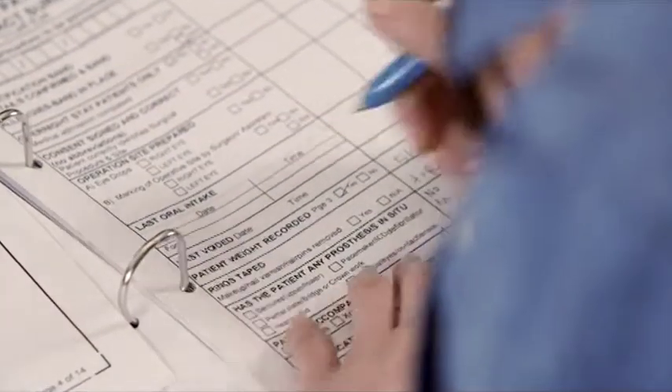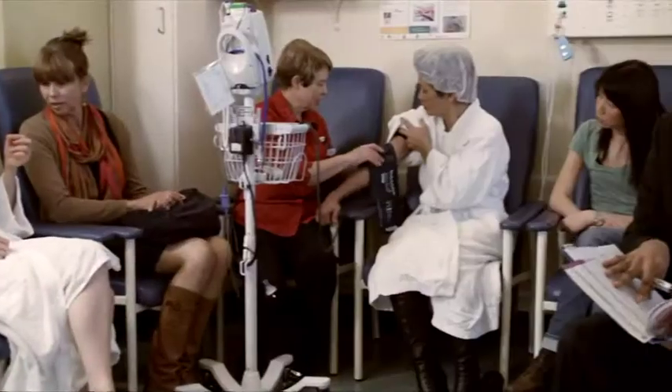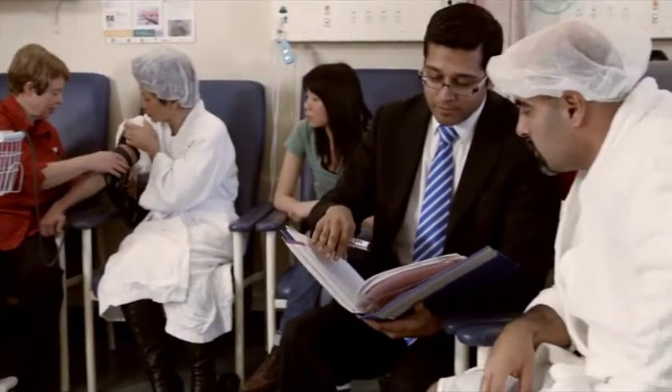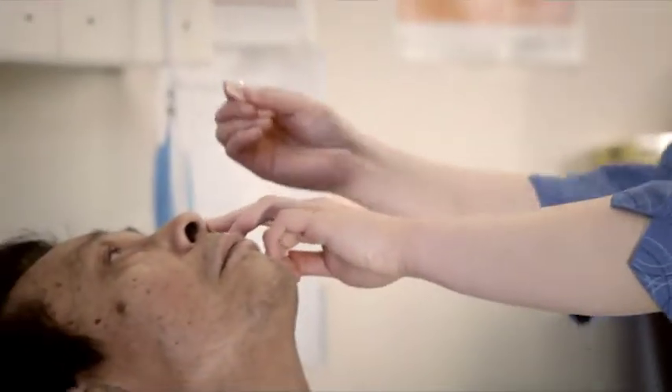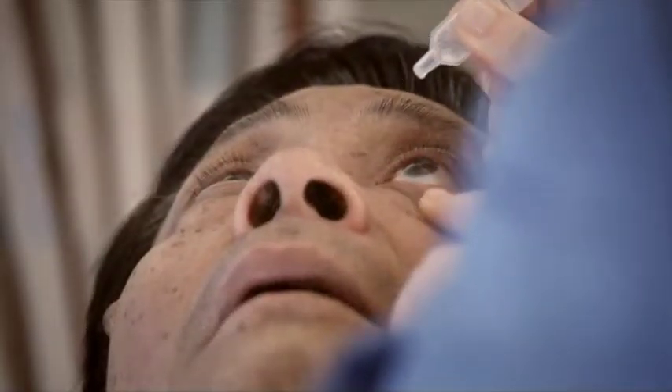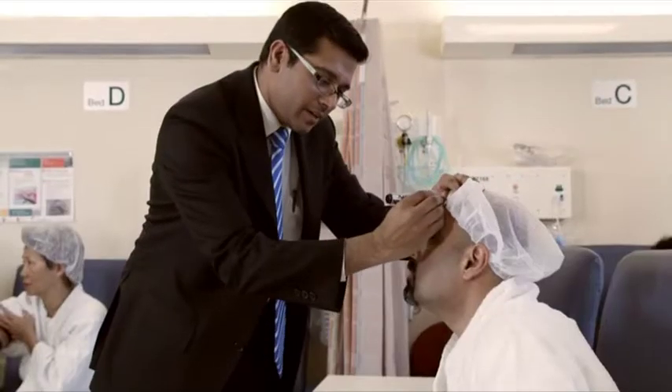A great deal of care is taken to make sure that the information about you is accurate and up-to-date. You may be asked more than once about your medical history and what medications you're currently taking. Eye drops are used to dilate your pupil, giving the surgeon a clearer view inside the eye. Your eye will be marked to alert medical staff when preparing for your surgery.